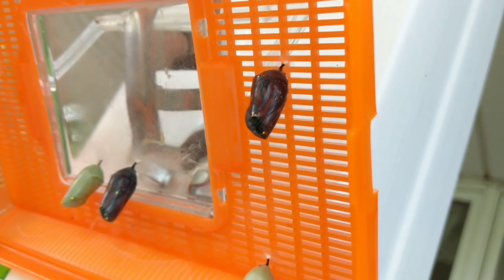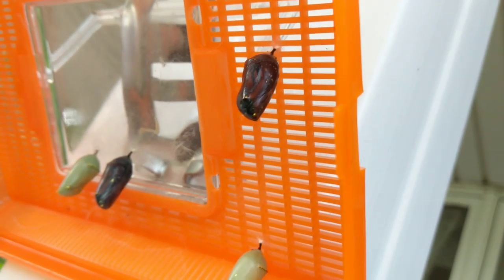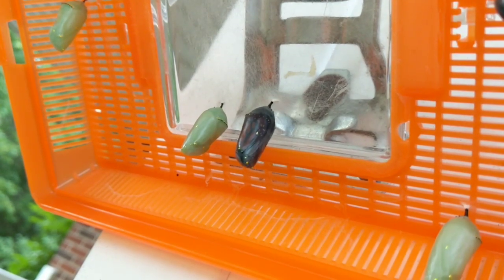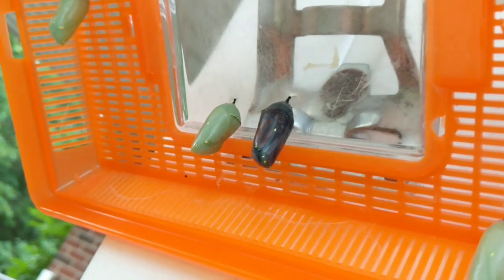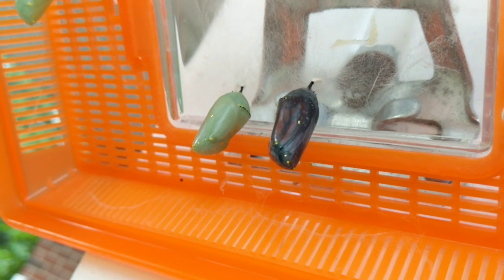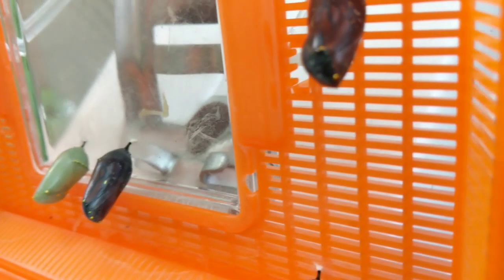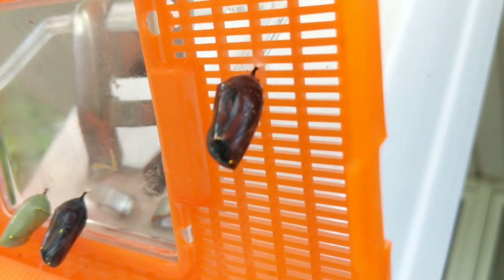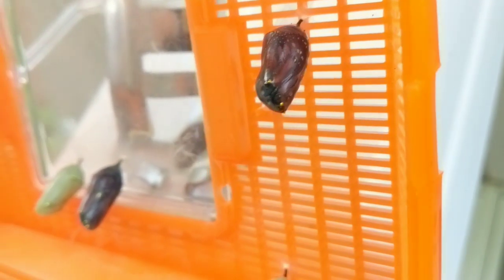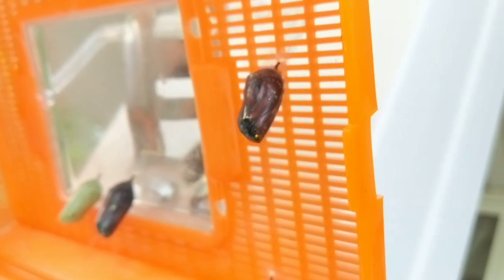So I seem to have really bad luck this year catching any of these butterflies emerging as it's happening. But I wanted to show you how much different the chrysalis looks when the butterfly is getting ready to emerge — it's just completely see-through. You can see the butterfly's wings right through it. Any moment these two are going to emerge, so hopefully I can catch it for you as it happens.